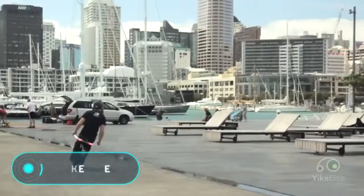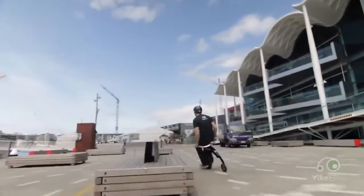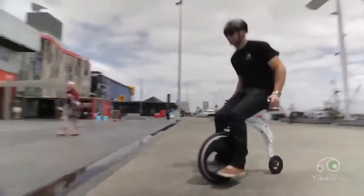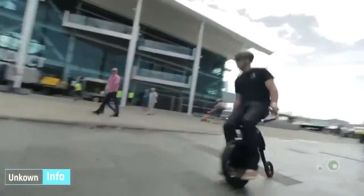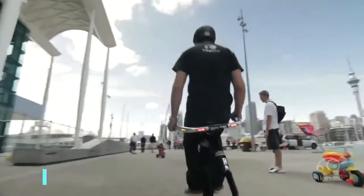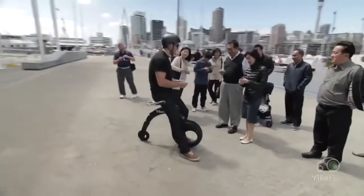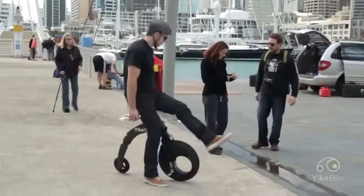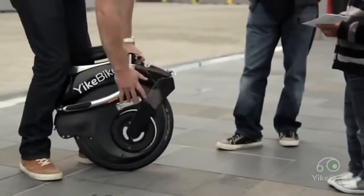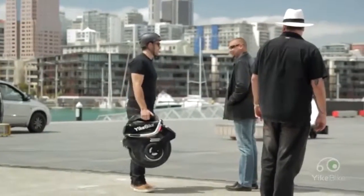Yike Bike, weighing 26 to 33 pounds, is claimed by the manufacturer to be the world's smallest electric folding bicycle. When folded, the device fits even in a small bag, and getting it up and running takes no more than 15 seconds. Thanks to its size and small weight, the bike doesn't require any anti-theft system since the user always carries it with them. An electric battery charge is enough to travel 15 miles, so it can be used without problem in the city.